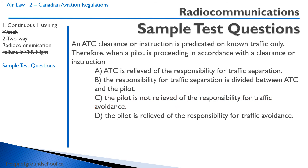An ATC clearance or instruction is predicated on known traffic only. Therefore, when a pilot is proceeding in accordance with a clearance or instruction — remember, everything is always the pilot in command's responsibility — A says ATC is relieved of responsibility for traffic separation; they're never relieved of their duties. B says responsibility is divided between ATC and pilot; no, it's always the pilot's responsibility. C says the pilot is not relieved of responsibility for traffic avoidance. D says the pilot is relieved. Since it's always the pilot's responsibility, the correct answer is C.